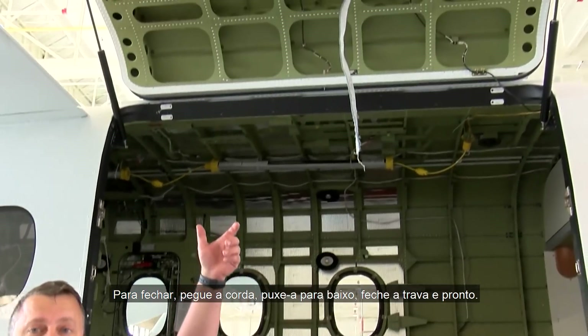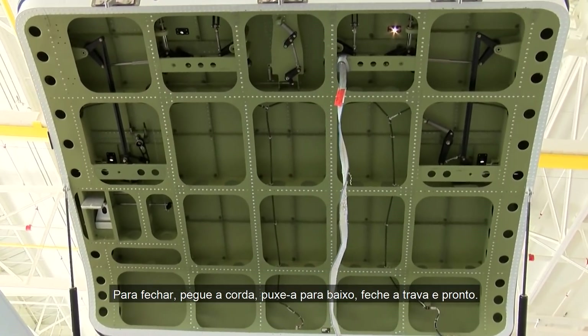To close it, just grab the rope, pull down on it, shut the latch, and you're good to go.